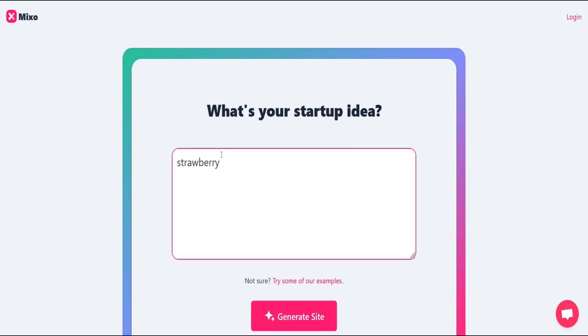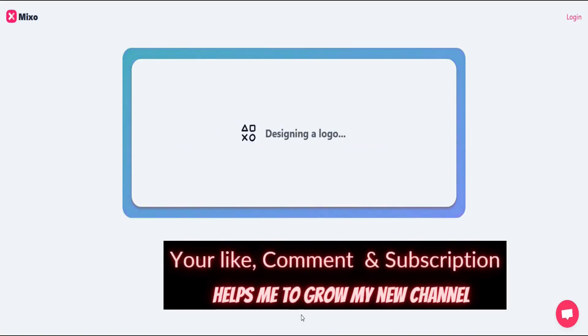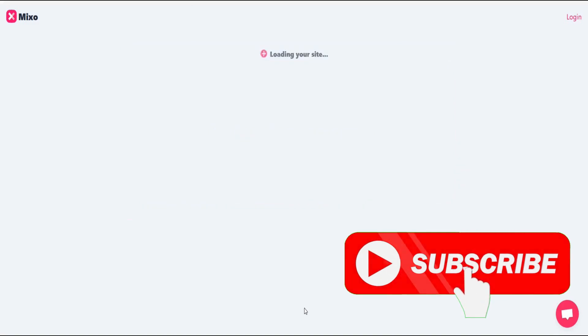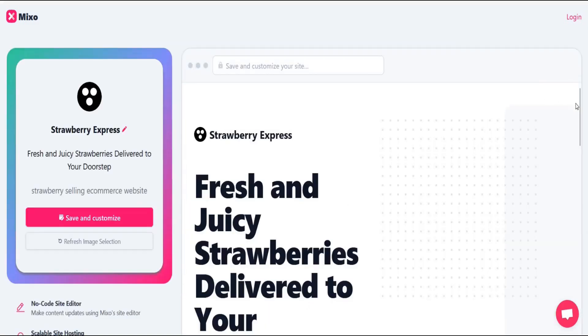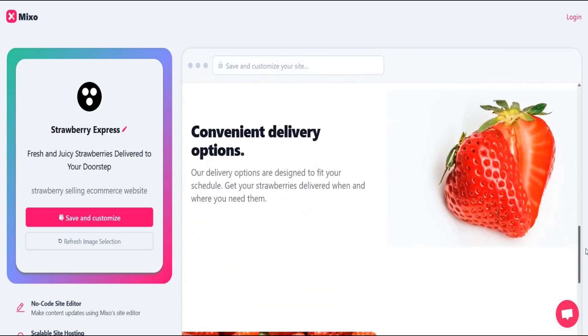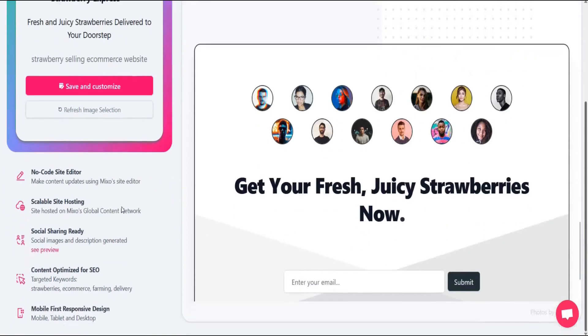Describe your startup idea and generate the site. After loading, you can make content updates using Mixo's site editor. The site is hosted on Mixo's global content network, content is optimized for SEO, and it features a mobile-first responsive design.